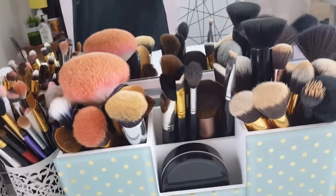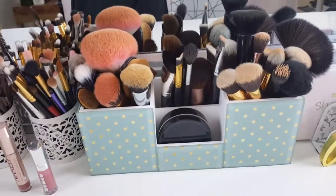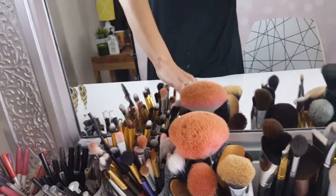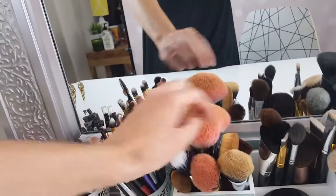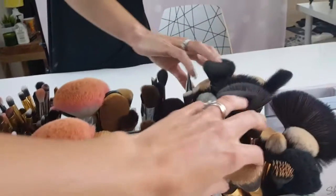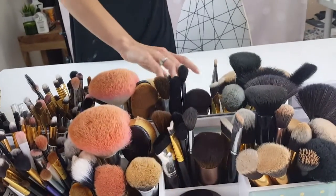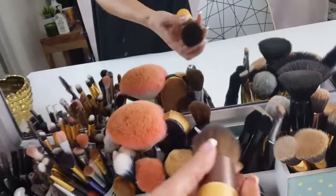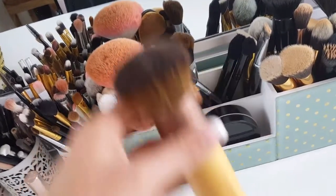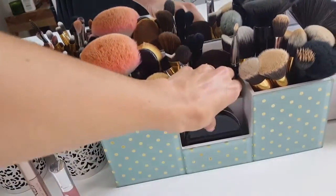Moving right along — this is from Home Goods, I believe it was for stationery, but I turned it into my brush holder. I have face brushes here — blush, bronzer, foundation — I have the dupes brushes and then some other face brushes. Then all of these are for bronzing, highlighting, and contouring.